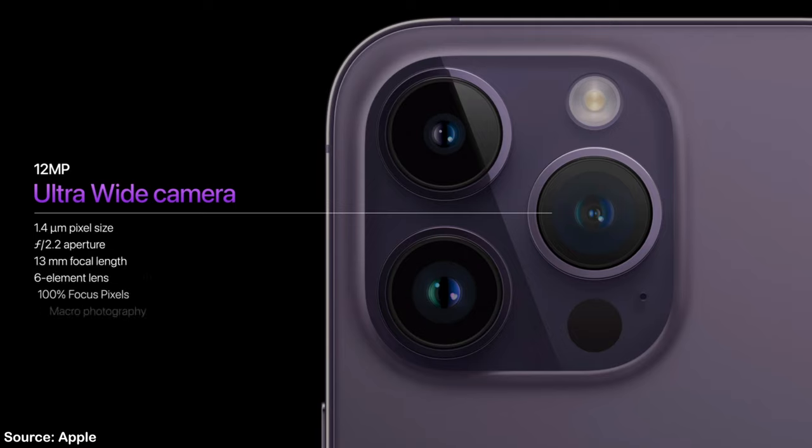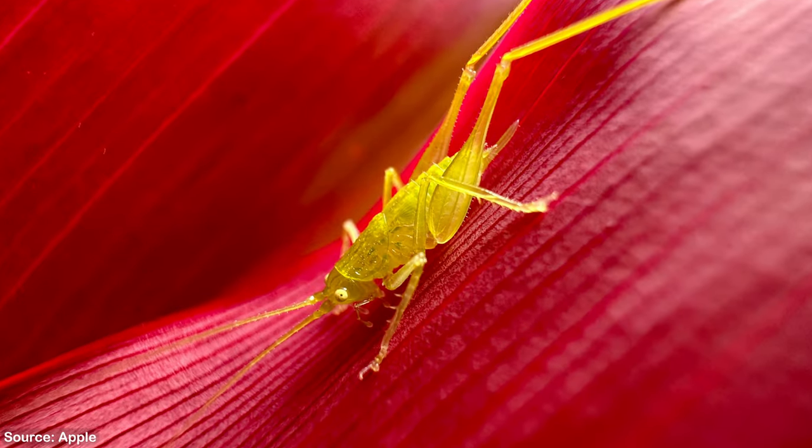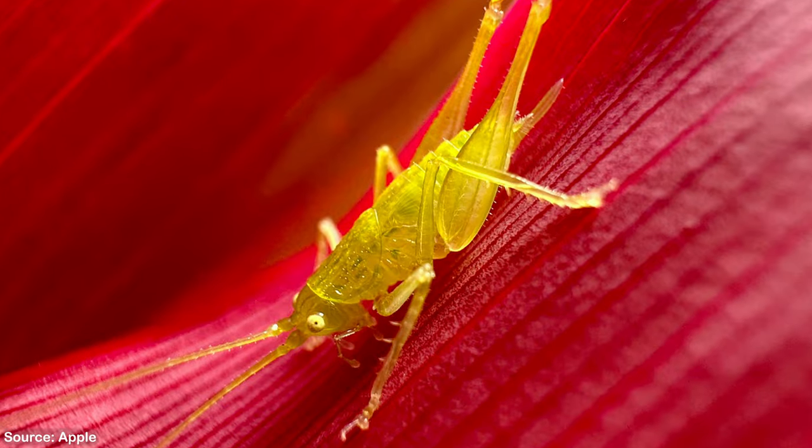The 14 Pros also have a new ultra wide camera with a larger sensor and other improvements which give it a 3x improvement in low light. It's even sharper to capture more detail, especially when shooting macro photos.